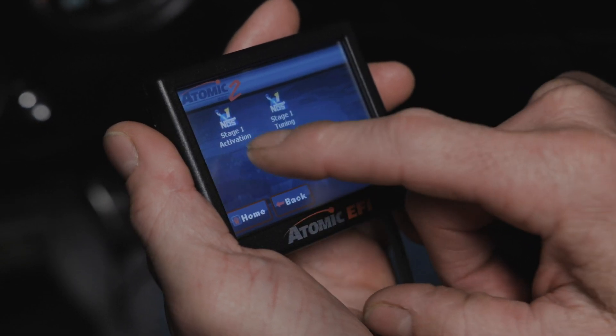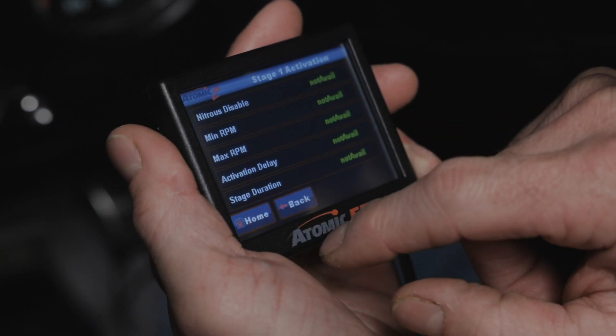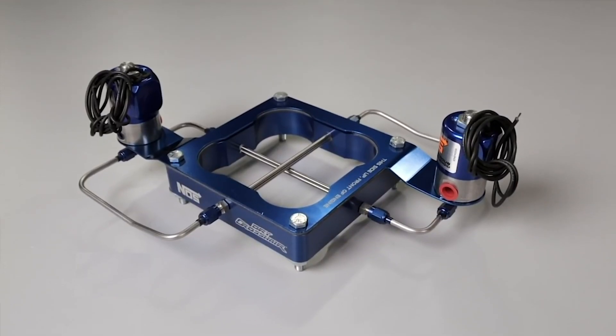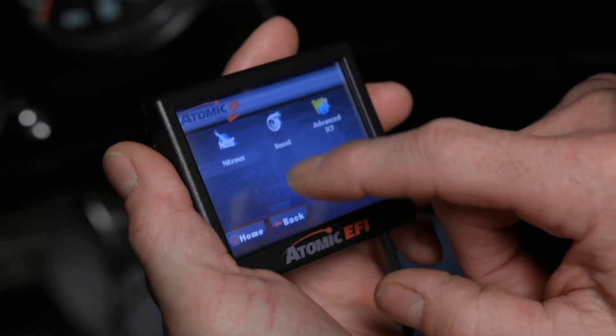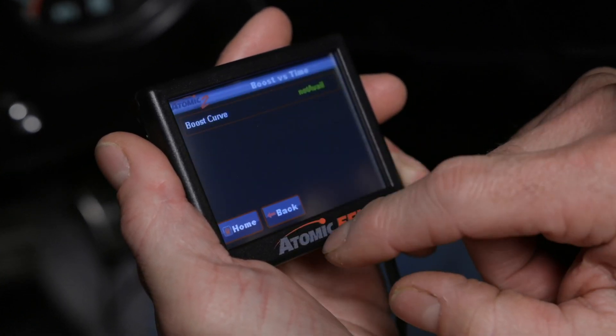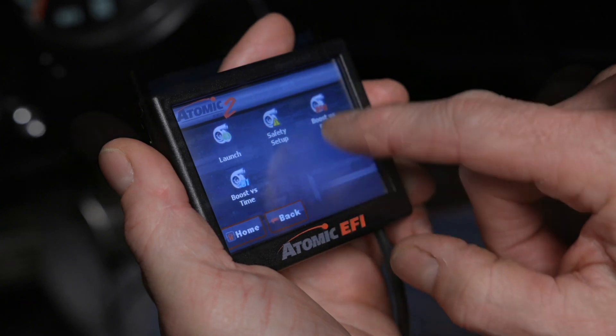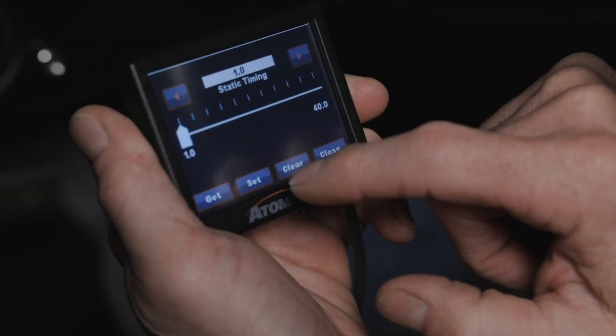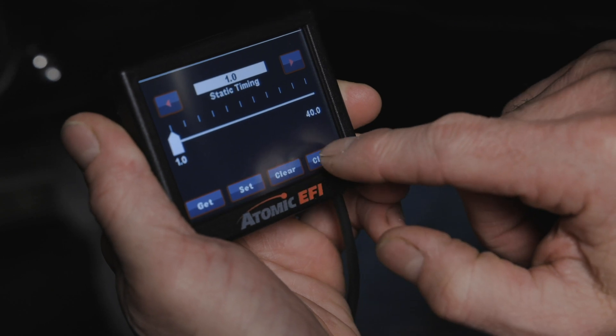Another great feature not found in the original Atomic is the power adder. Using our PC software, the nitrous controller found in the Atomic II handles solenoid operation in both wet and dry nitrous systems. The built-in map sensor means you can use it in either blow-through or draw-through scenarios with boost pressures up to 21.5 psi, which can be set up to perform timing retard in naturally aspirated, nitrous, and boosted applications.